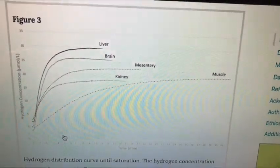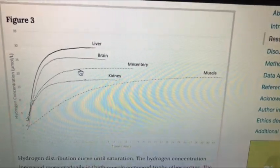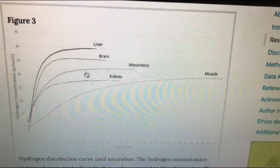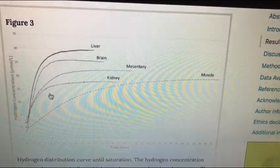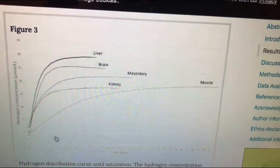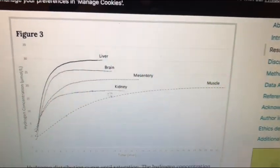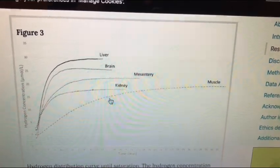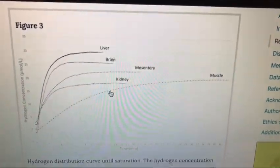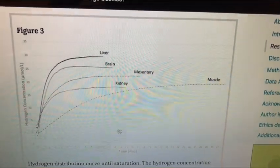Then you have the mesentery, which took a little longer to peak out — probably around the 8, 9, maybe 10-minute mark. You can see lower concentrations for the kidneys; it went up relatively quickly around the 4 or 5-minute mark but then tapered off. This information gives me clues on how I want to use hydrogen if I'm trying to target certain organs — just my personal protocols.